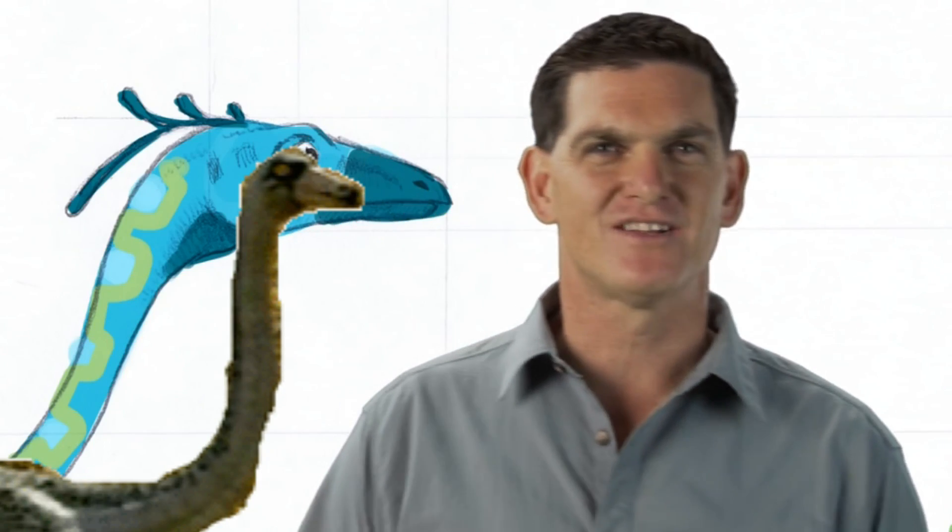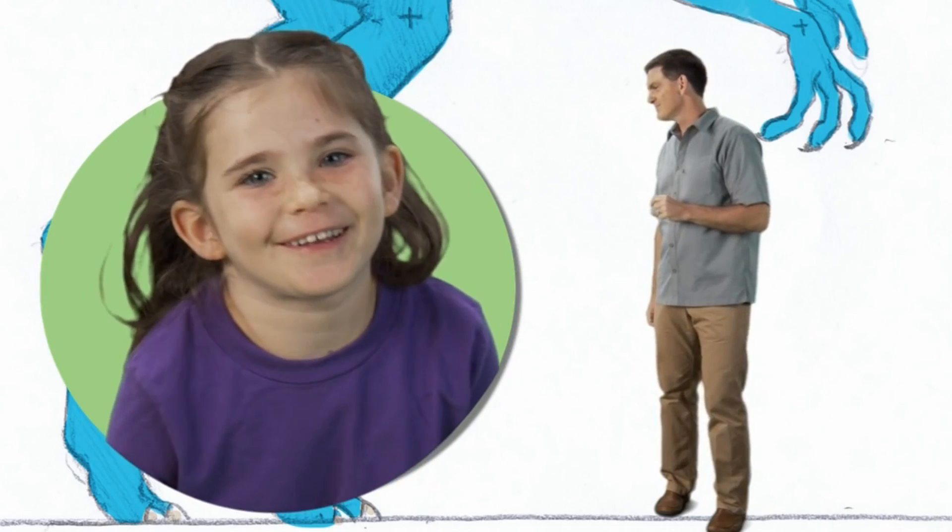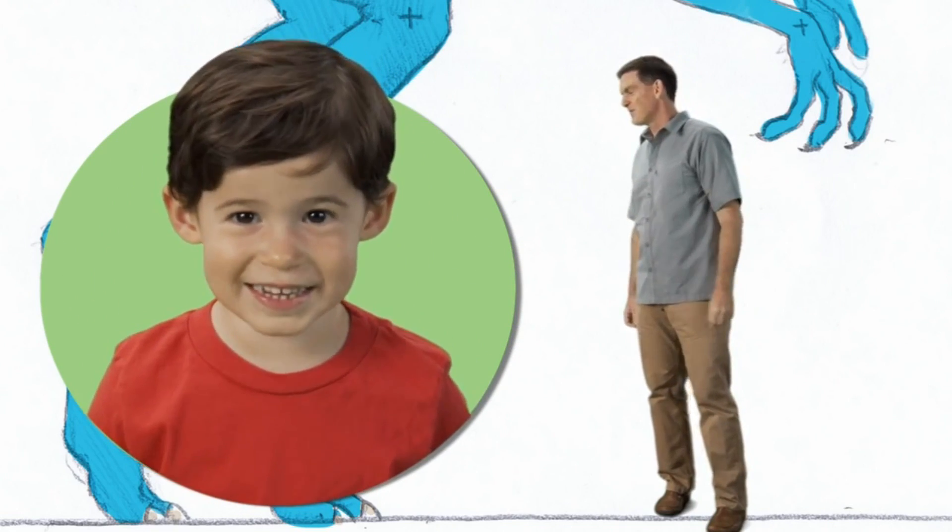Hi there. I'm Dr. Scott, the paleontologist, and this is Ornithomimus.